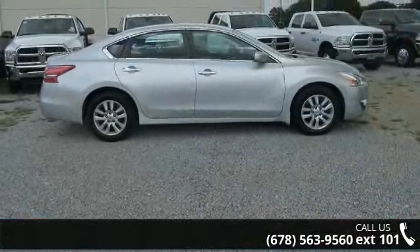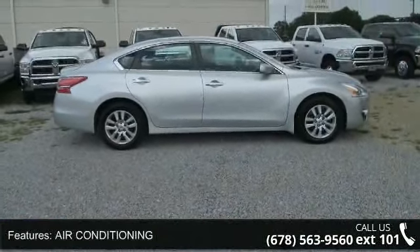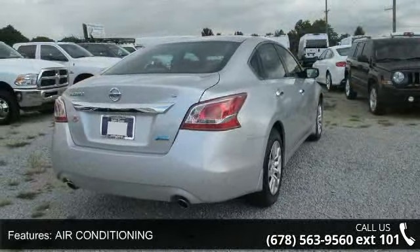Imagine yourself in this 2013 Nissan Altima. If you are looking for an automobile with great features, look no further.